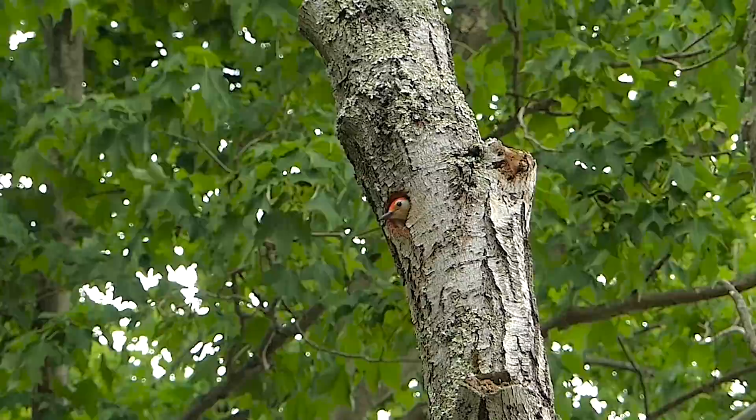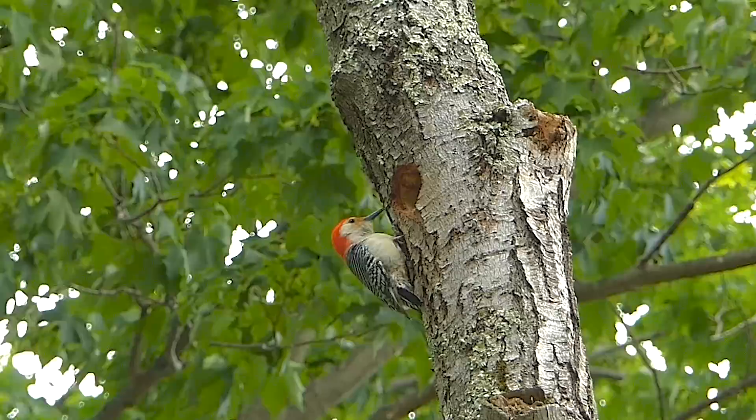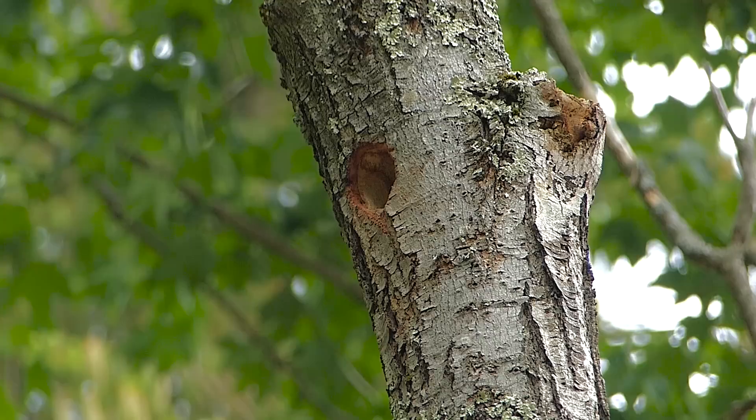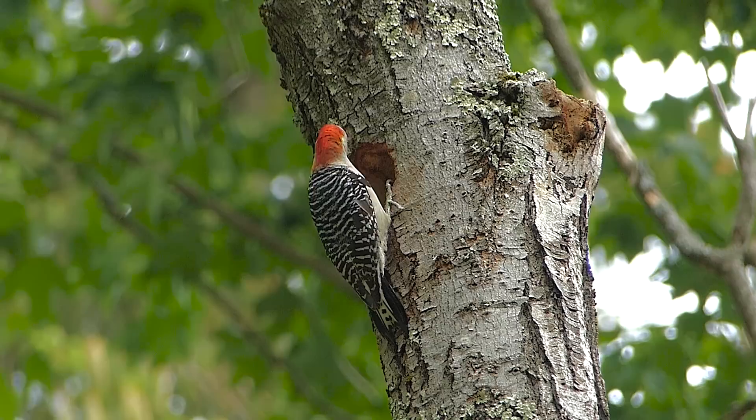A female red-bellied woodpecker returns to the nest. She flies off and her mate, who's tending the nest, begins calling to her — maybe he's looking for some relief. Finally, she returns to make sure everything is well.